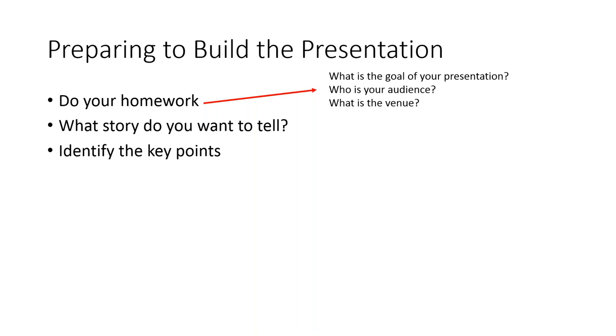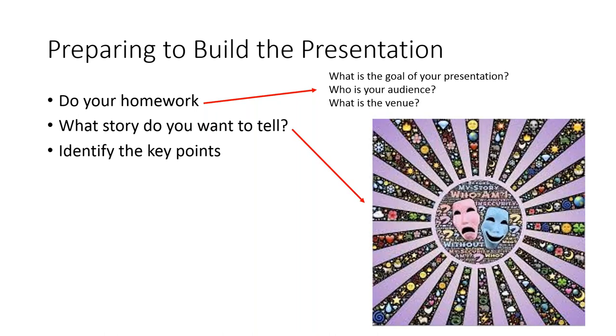Always know who you're going to be presenting to. Also think about your venue: where are you going to be, what type of environment, will you be able to move around, will there be a microphone or big slides? Get it in your head so you can be prepared. And what story do you want to tell? Because this is a story — about you and your research. If you just give facts and results from the lab, you're not going to keep people's attention. We're wired to listen to stories.